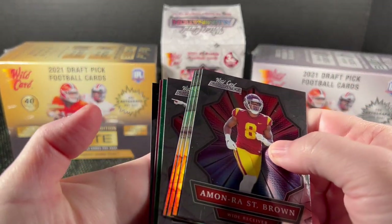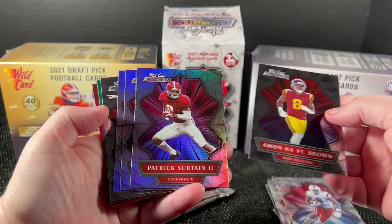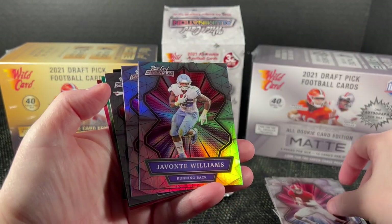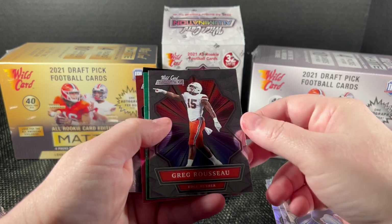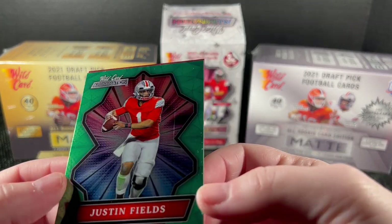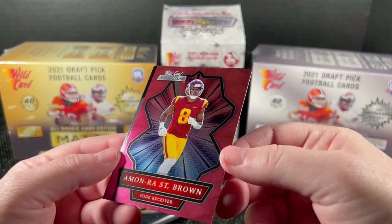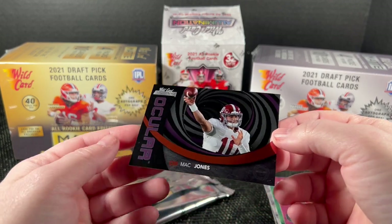Oh, I see a lot going on in this pack — I see colors! There's a hollow foil parallel, and there are three of them. You can clearly see the difference from the base cards: Sirtan, Javonte Williams, and Chuba — that looks really good. Then a green Justin Fields, though it has a small production mark on it. There's also Saint Brown — looks pink if you hold it just right — and an Ocular Mac Jones.